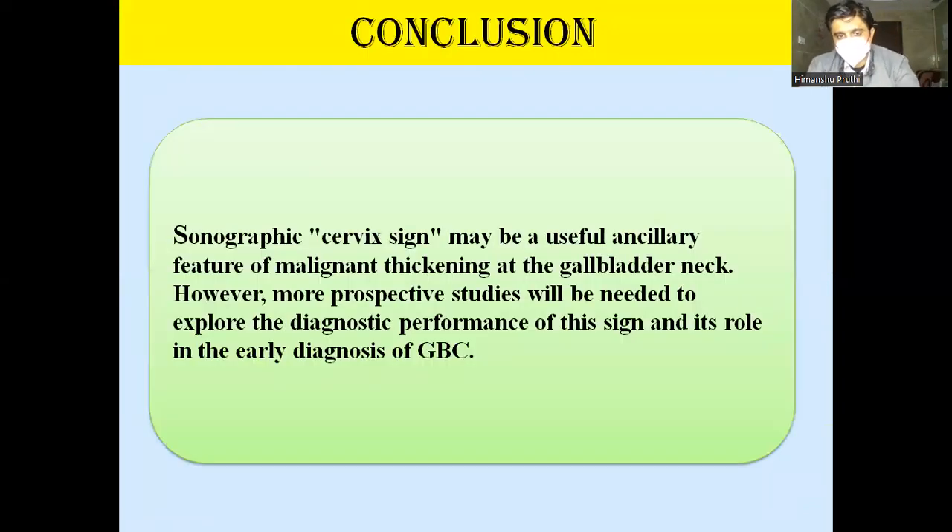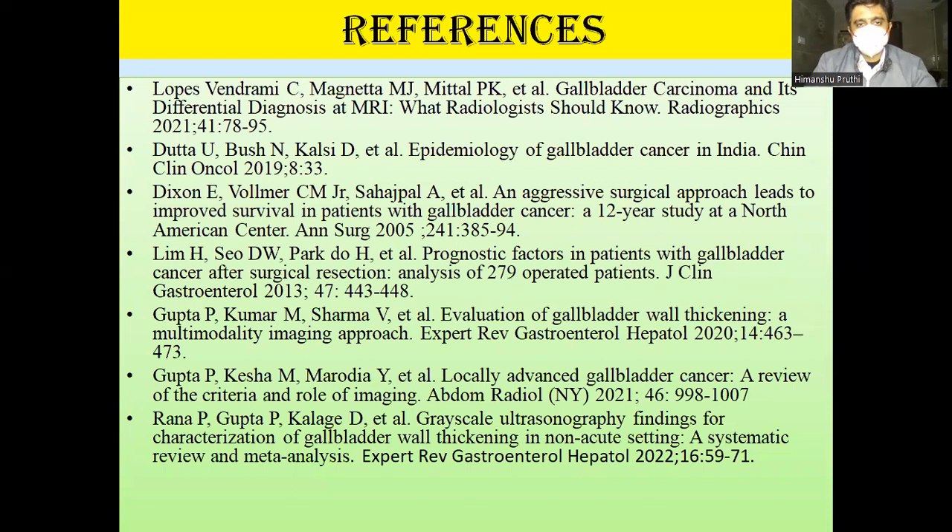The cervix sign may be a useful ancillary sign for malignant GB wall thickening. Just as a distended GB prompts us to suspect GB neck calculi, similarly, when we see a distended GB with thickening at the neck region, we should suspect malignancy. This is the rationale behind the concept of the GB cervix sign, and more prospective studies need to be undertaken to confirm its role in the early diagnosis of GB cancer. Thank you very much for giving me this opportunity.